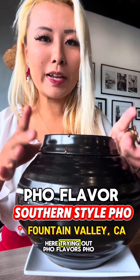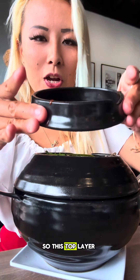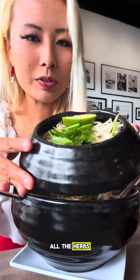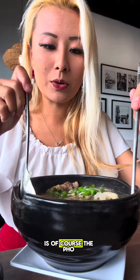Okay guys, so I'm here trying out pho flavors — pho! I love the bowl they serve it in. So this top layer is the hoisin and sriracha sauce. And in this middle layer is where they put all the herbs and the lime, vegetables. And in the final layer is of course the pho.